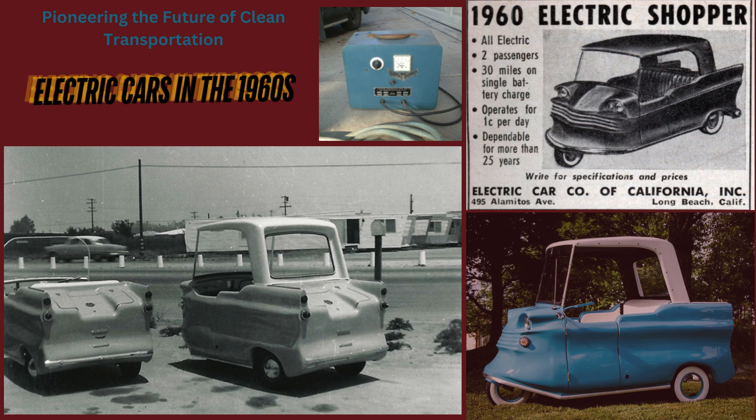The Electric Shopper and its contemporaries grappled with significant challenges. They relied on heavy lead-acid batteries, which had limited energy density and required lengthy charging times. Typically, these cars could travel only 40 to 60 miles per charge and had lower top speeds compared to gasoline cars, limiting their practicality for everyday use.